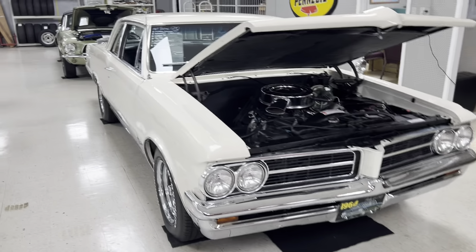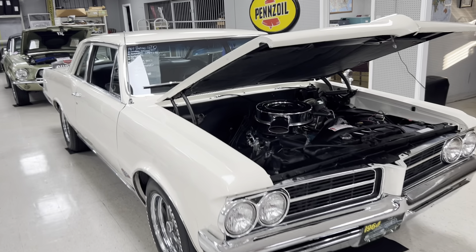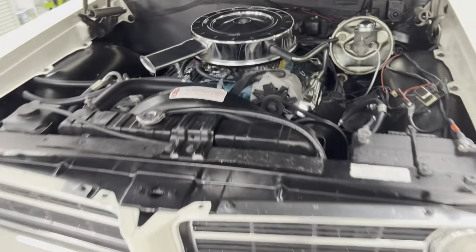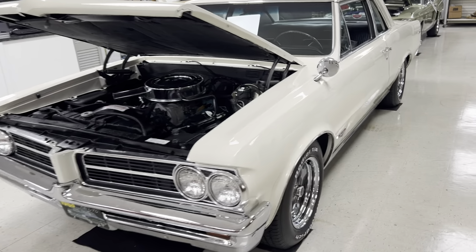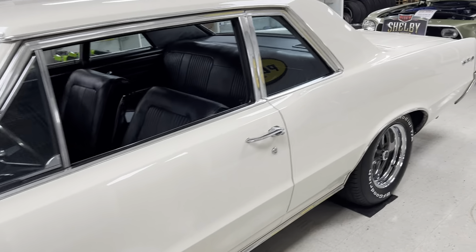Next we have our 1964 GTO. This car is numbers matching — 389, power steering, power disc brakes, vintage air, California original car. Just an absolutely gorgeous 1964 Pontiac GTO. Brand new wheels and tires. Really awesome car here.